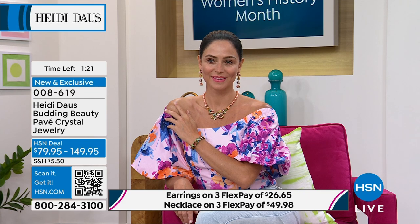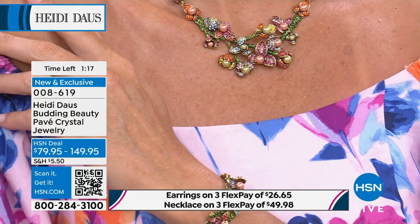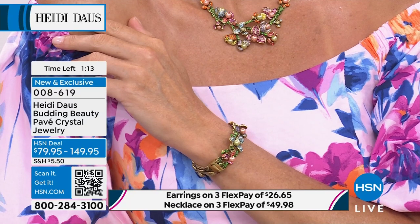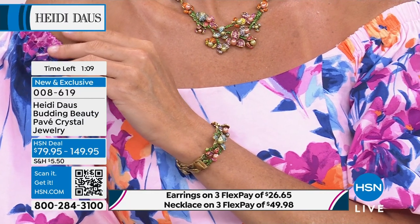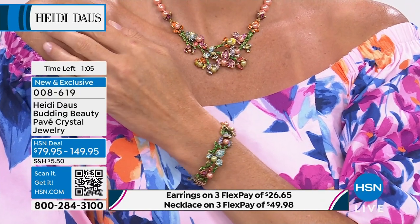Perhaps you're getting married and you're going to have one girl at the altar with you. Maybe this is what you gift her — a beautiful bridesmaid gift. Maybe you're getting married and you're carrying a beautiful bouquet of flowers in all these colors — just really carry it forward in the jewelry.